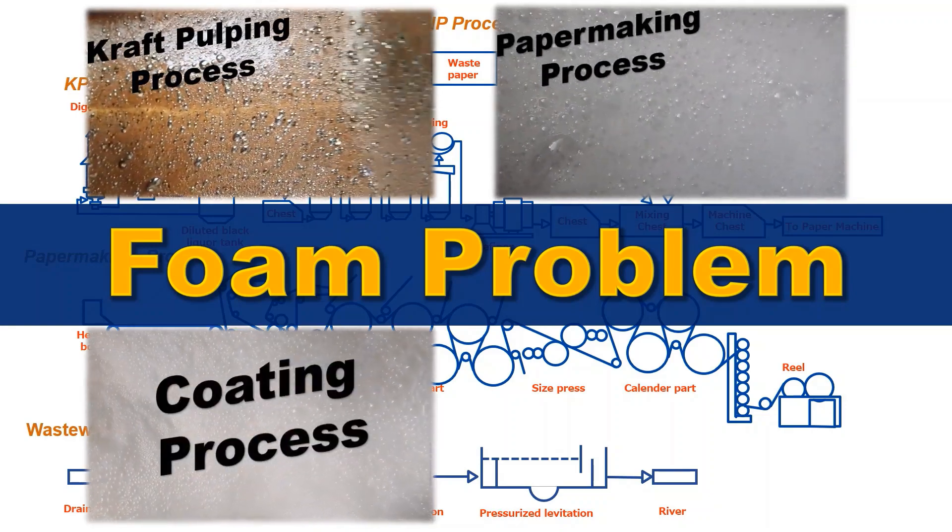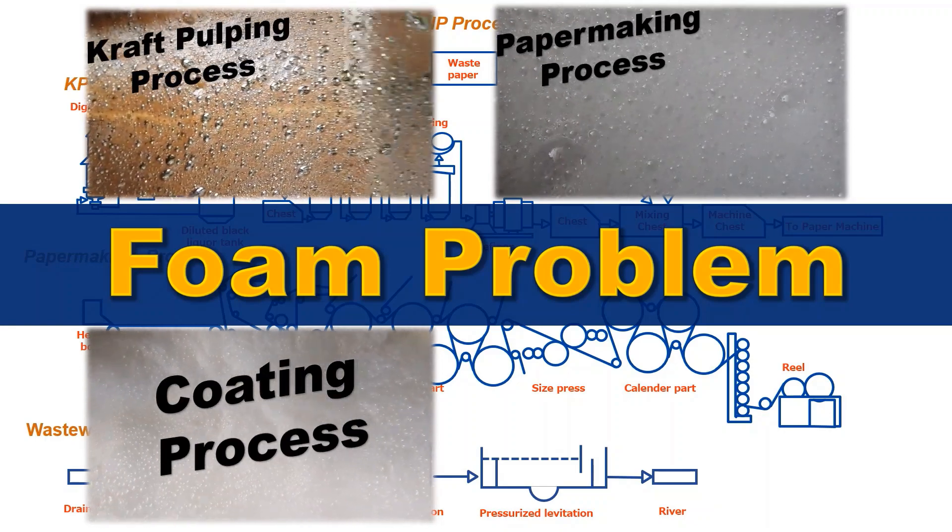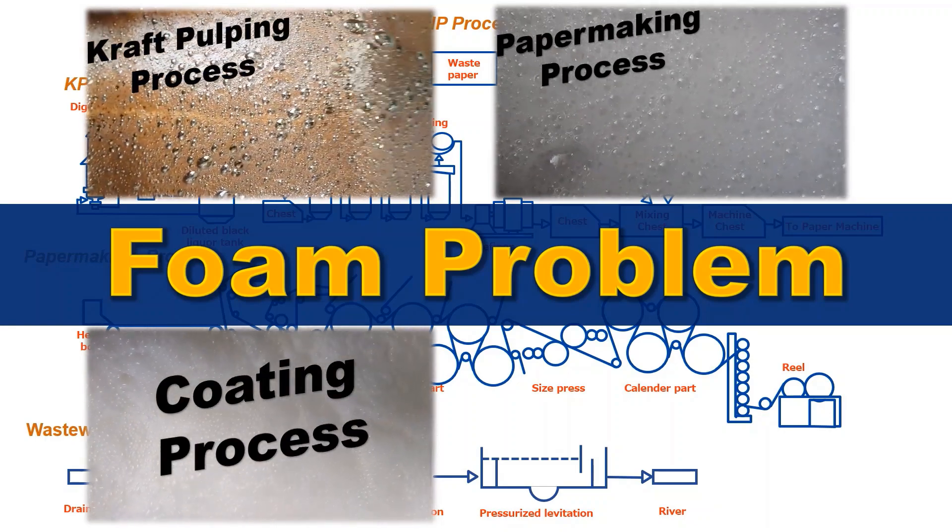In the coating process, the coating liquid contains a large amount of polymers, and foam is difficult to eliminate.